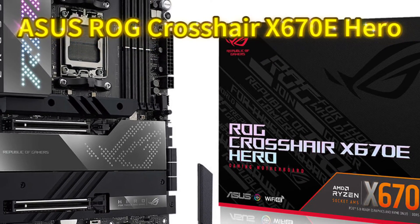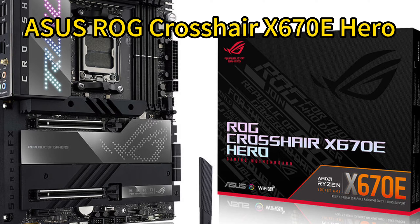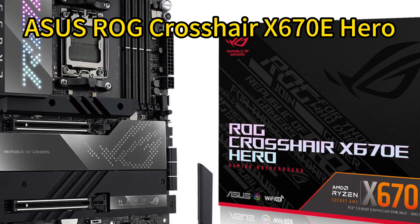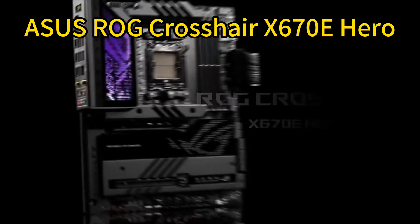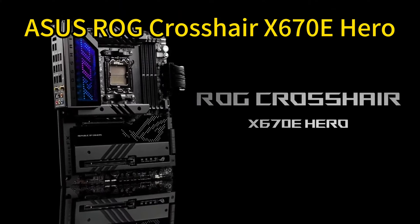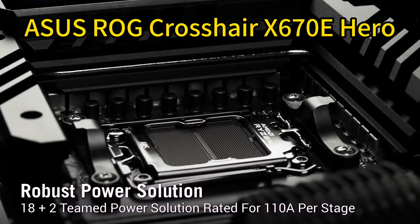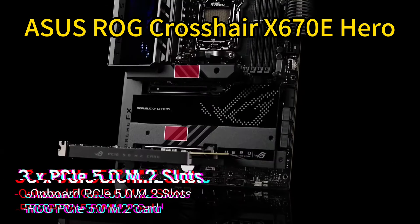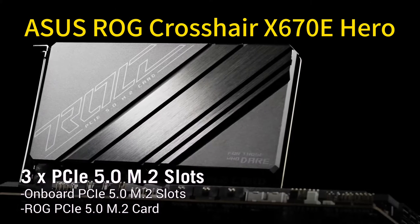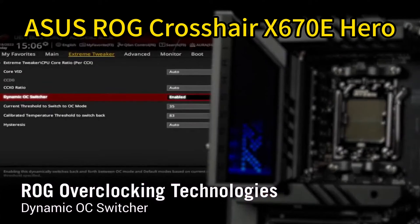Number 1: ASUS ROG Crosshair X670E Hero ATX Gaming Motherboard. The ASUS ROG Crosshair X670E Hero is an elite AM5 motherboard built to exploit Ryzen 7000's performance. It packs robust power delivery with 18+2 teamed power stages to feed the CPU up to 110 amps. For blistering memory speeds, it supports DDR5 over 6400 MT/s with comprehensive tuning utilities.